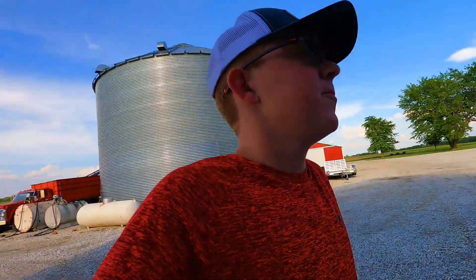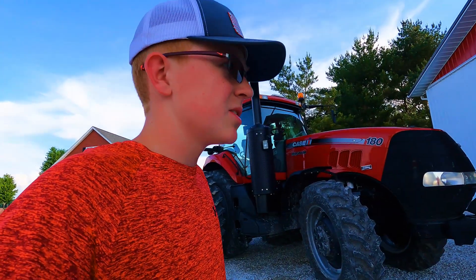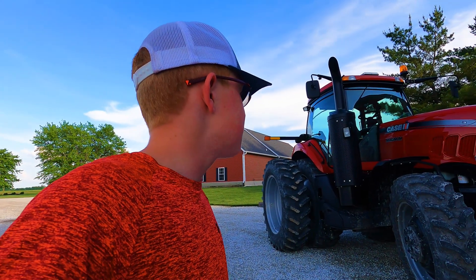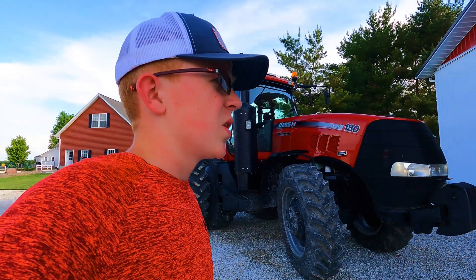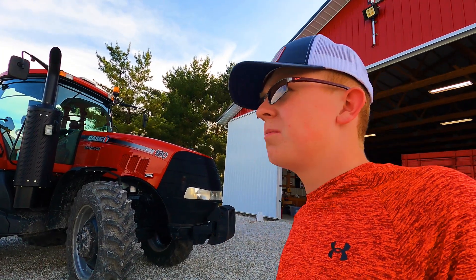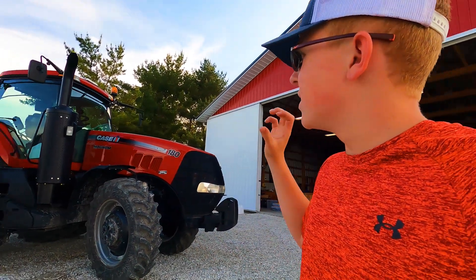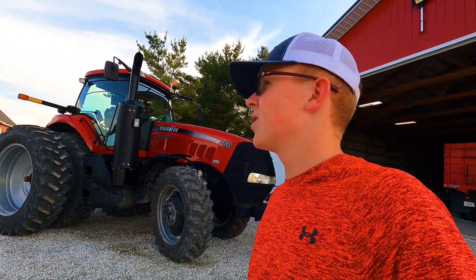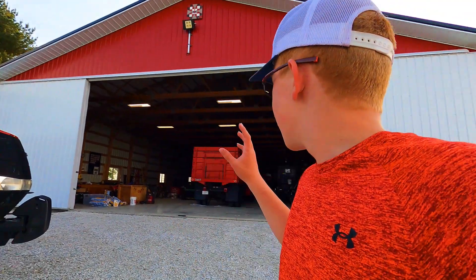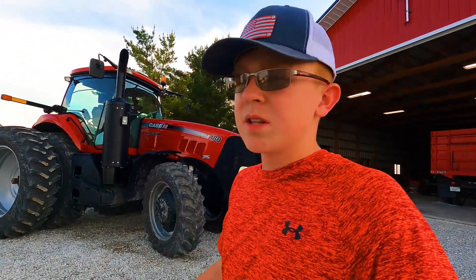This has actually been in the works for a couple of weeks now. It was kind of a last-minute decision — we saw it pop up on the Case website and we bought it, and it got here pretty quickly. But then we had a lot of technology issues with it when it was at the Case dealership, but that's all worked out. Now it's all ready to be hooked on to the planner, but we've got to pull everything out of the 2294 — the old planting tractor — and put it on to this tractor.